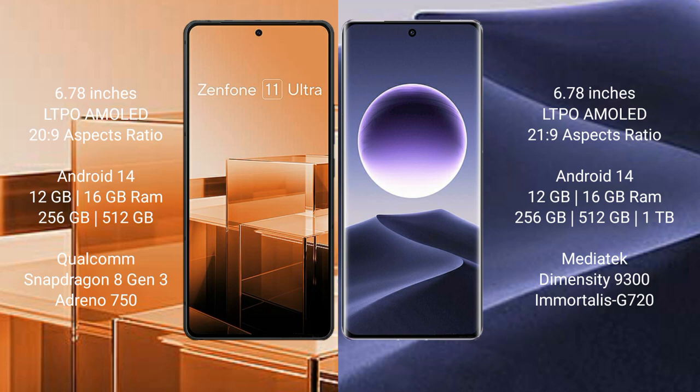The Asus Zenfone 11 Ultra runs on the Android 14 operating system. The Oppo Find X7 also runs on the Android 14 operating system.